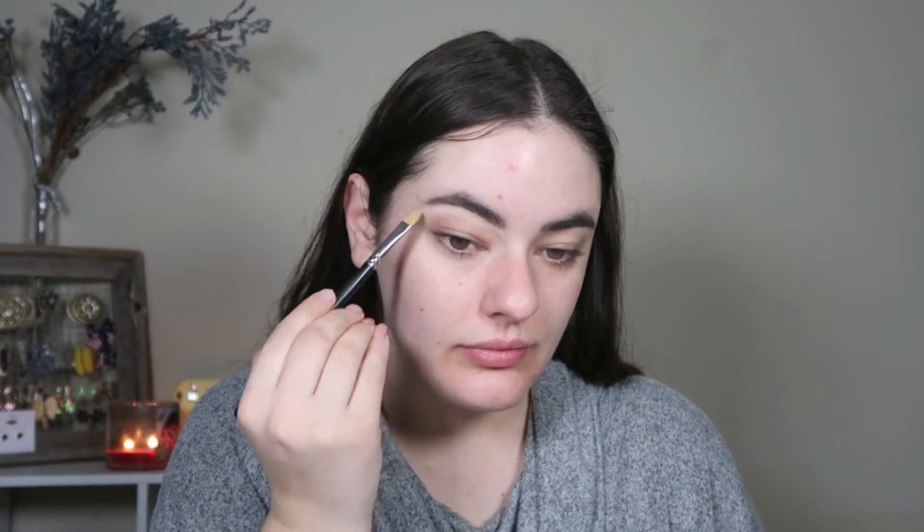Then I'm going in with a MAC concealer and MAC concealer brush — the number 242 — just to define my brows and clean up any areas. Honestly today I was just not feeling it, so I didn't do anything special with my brows, but that's okay.